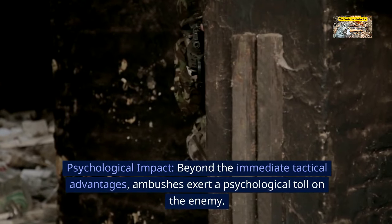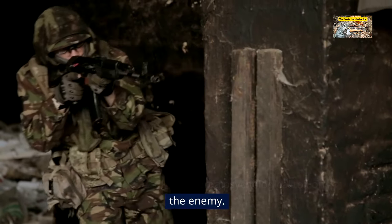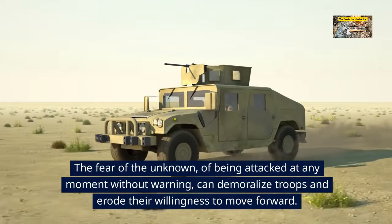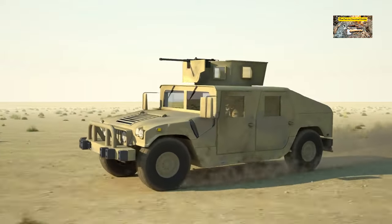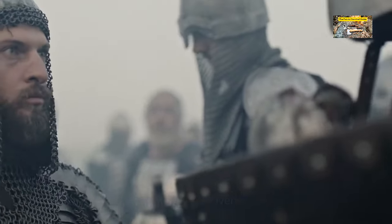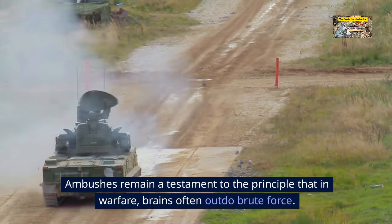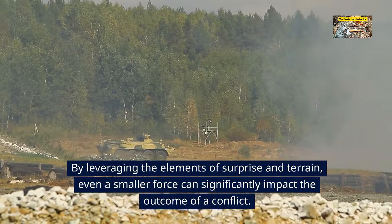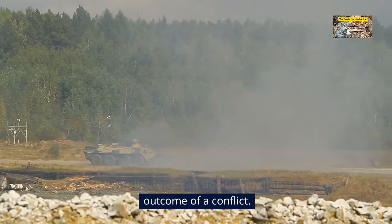Psychological impact. Beyond the immediate tactical advantages, ambushes exert a psychological toll on the enemy. The fear of the unknown — of being attacked at any moment without warning — can demoralize troops and erode their willingness to move forward. Ambushes remain a testament to the principle that in warfare, brains often outdo brute force, as even a smaller force can significantly impact the outcome of a conflict.